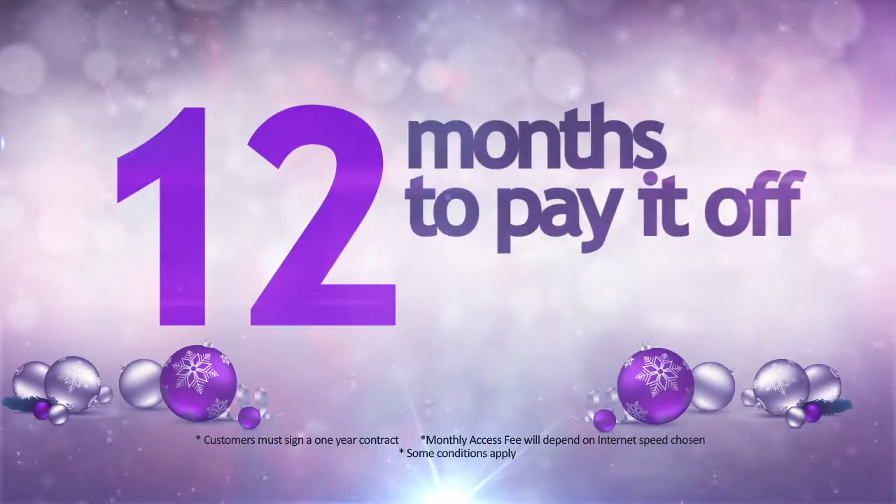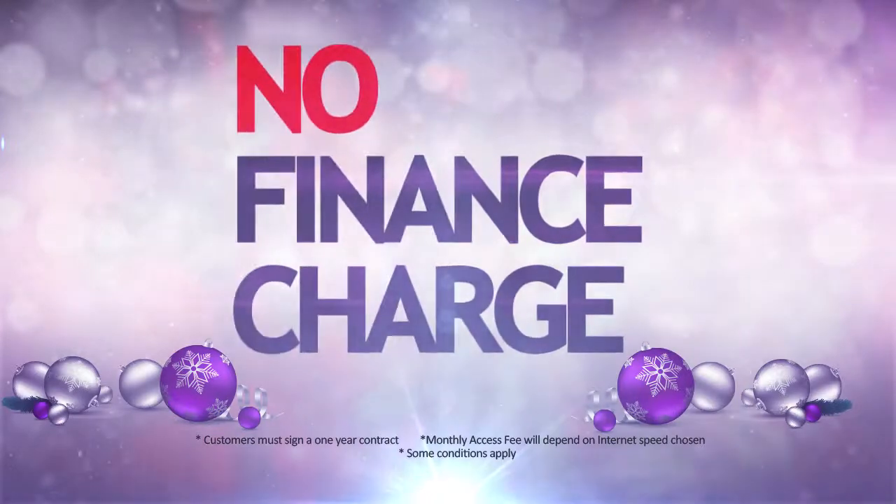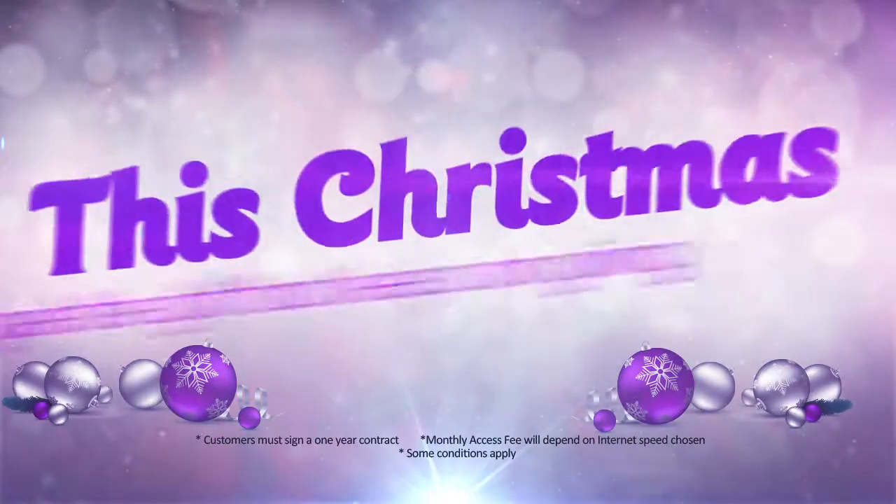The best part — you have 12 months to pay it off, plus no finance charge and free installation.